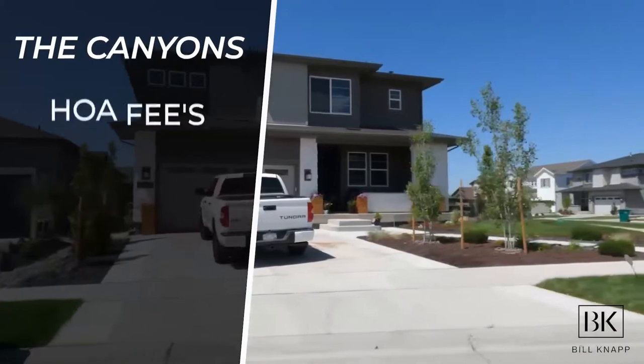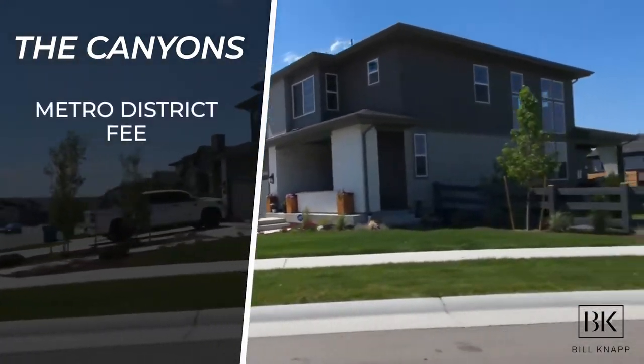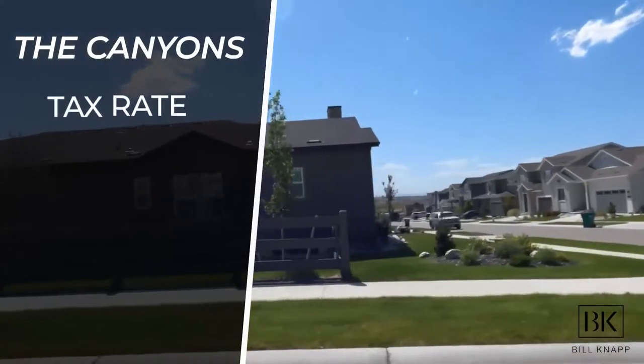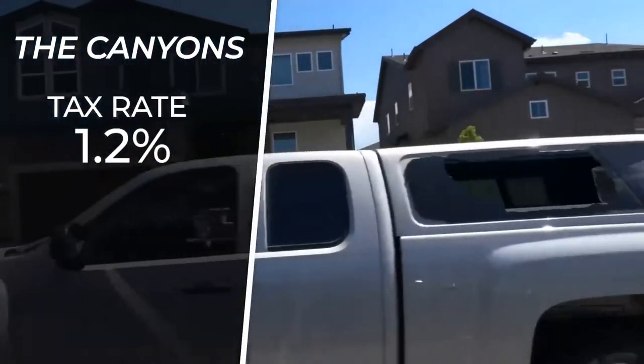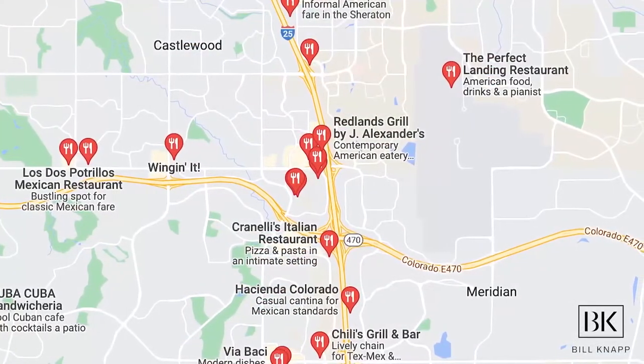With all these amenities, there is an HOA projected to be about $170 per month, which includes a metro district fee covering maintenance of roadways, parks, landscaping, and outdoor fencing. The tax rate for this community is approximately 1.2%. For shopping and dining, you're very close to Lone Tree, Castle Rock, and Park Meadows restaurants, or a 20-25 minute drive to the Denver Tech Center. You're also 10-15 minutes from Park Meadows Mall, 10-15 minutes from the Castle Rock outlets, and just five minutes to the highway.